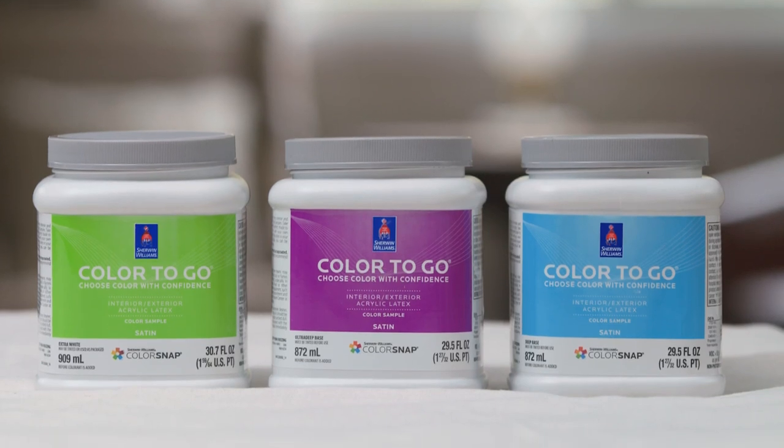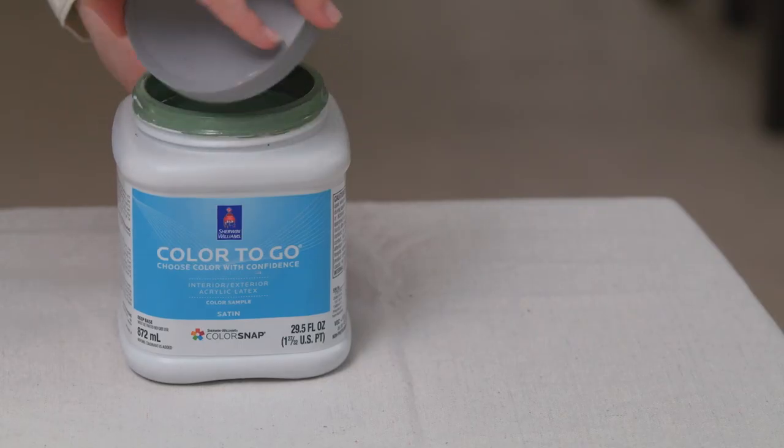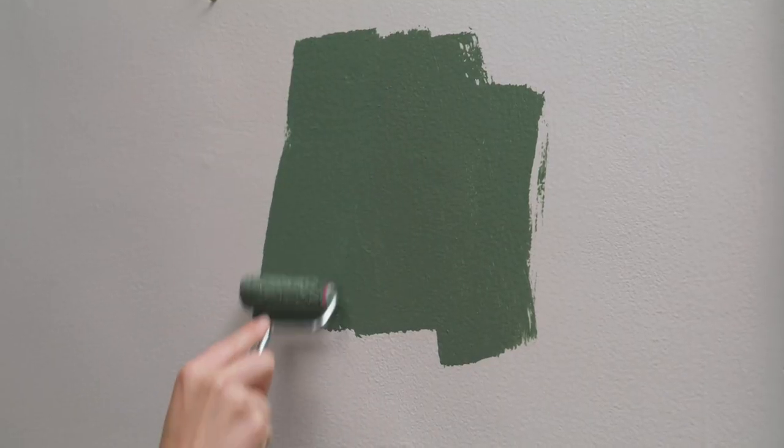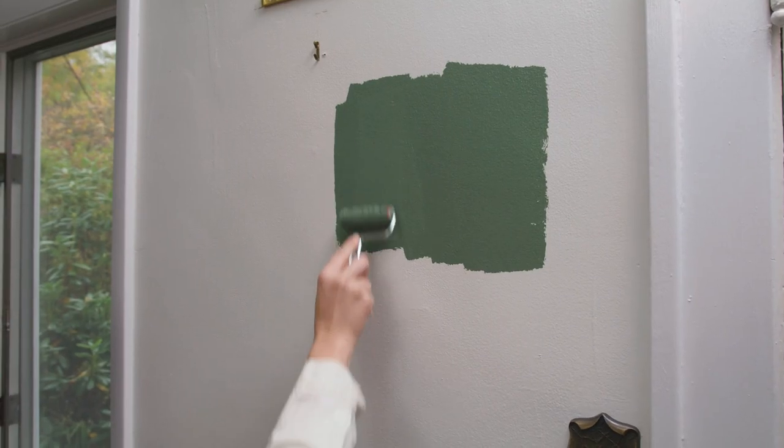You can also purchase Color2Go, which are quart sized paint samples that are perfect for testing color on a larger scale. Grab a brush or roller, paint the area you'd like to test, and let it dry.